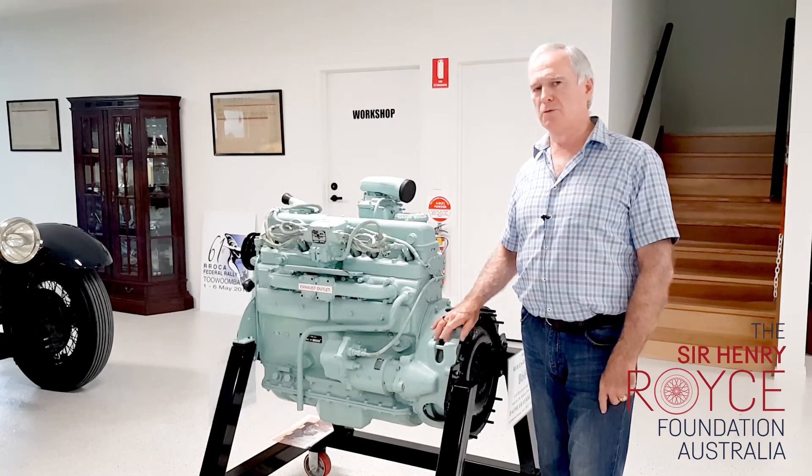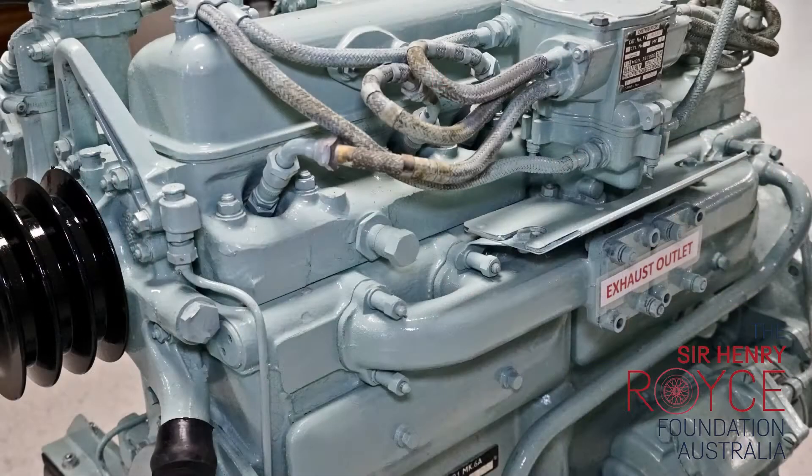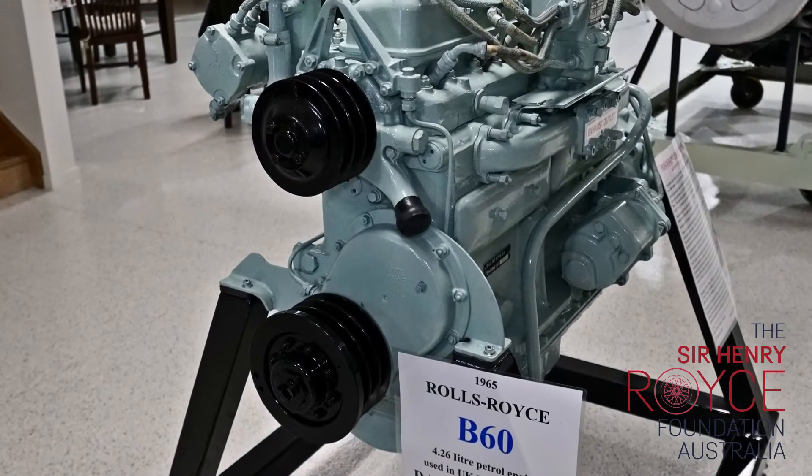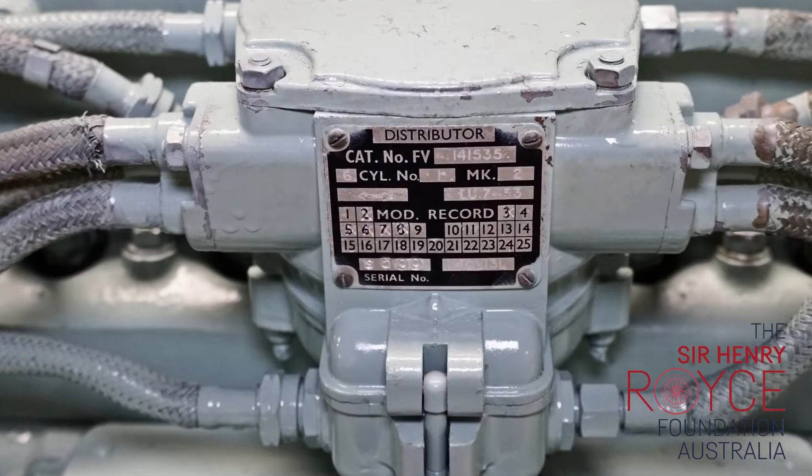After World War II, the Ministry of Defence in the UK found that they had over 600 types of vehicles in use for various defence purposes. They said they wouldn't be caught that way again, and put a lot of time and attention into designing defence vehicles.